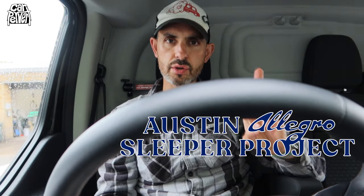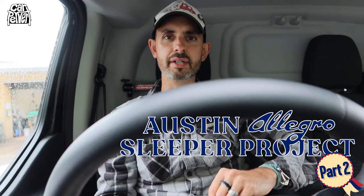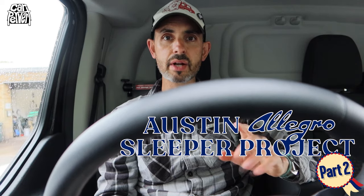Welcome to Car Pervert. I'm Jonny Smith. This is episode number two about my Allegro Street Sleeper. If you have no idea what I'm talking about, have a look at the previous video first, which explains what it is. Essentially, it's an Austin Allegro, a car I've always been quite fond of despite people hating them. I decided to do a British Street Sleeper project — nothing too mad, but quite a lot of detail.